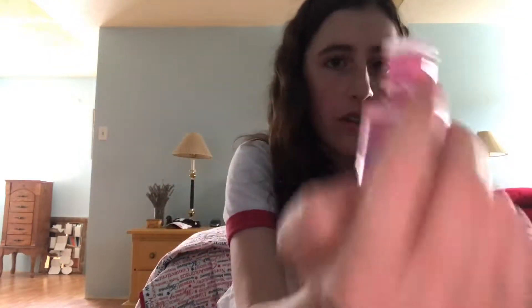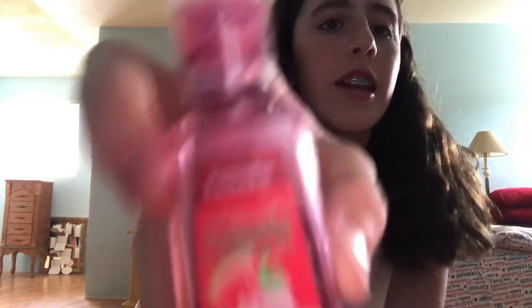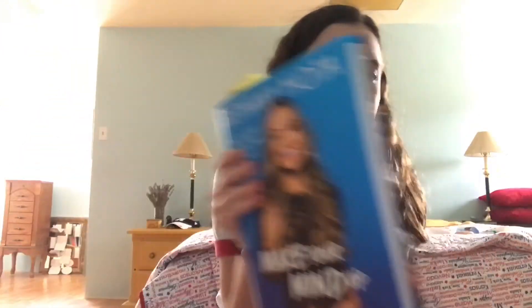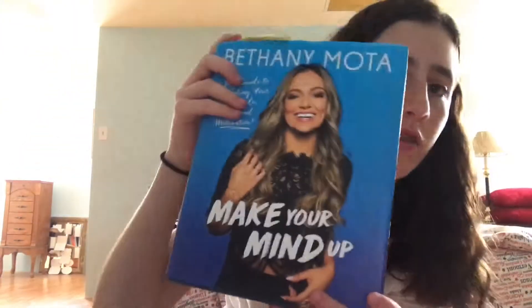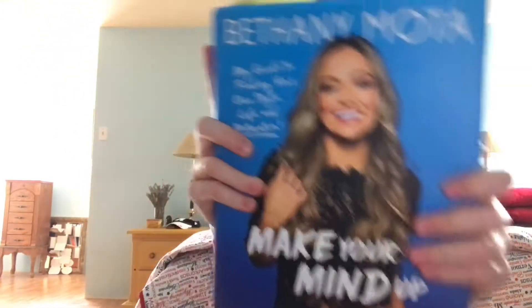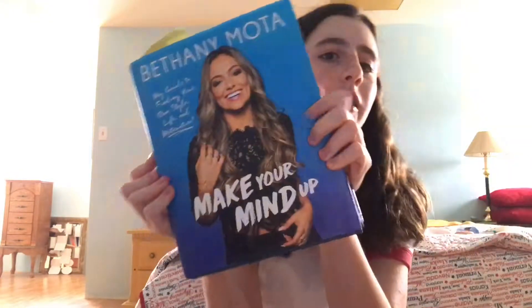My next favorite is this spinner that I got this summer. It's the first spinner I've bought and I didn't really think I'd like it that much but it's really fun to play with. Then I have this Bethany Mota book that my mom got me a few weeks ago to read over summer — Bethany Mota is like my favorite YouTuber so I really like reading this.